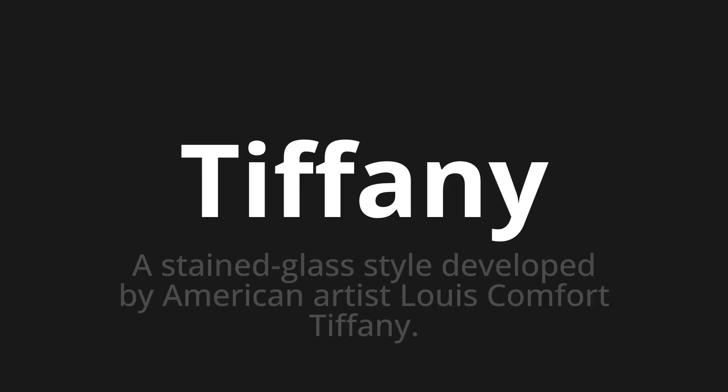Tiffany. Which means? A stained glass style developed by American artist Louis Comfort Tiffany.